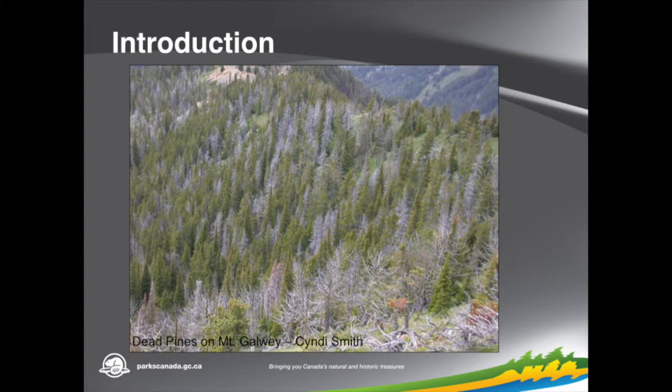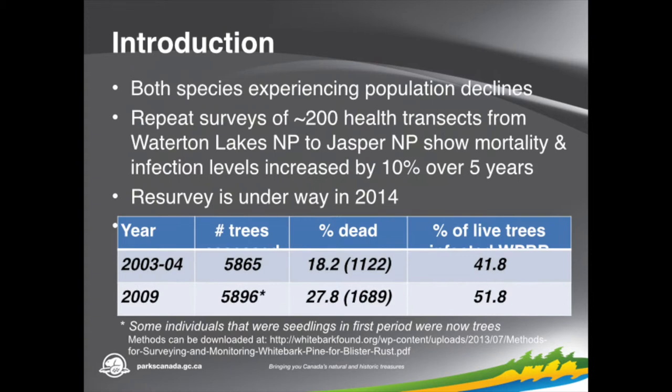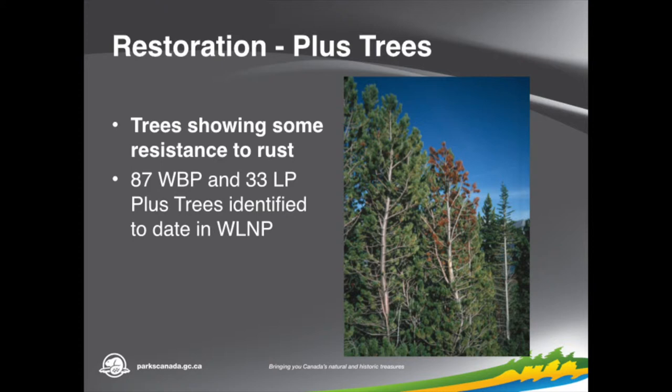This slide shows a stand with a lot of dead trees on Mt. Goway here in the park, which you might have seen if you were up Red Rock today. There have been health transects throughout the range on these trees, and in doing those transects they found within a five-year period there was an increase in infection and mortality. This year the transects were redone as well. In the process of doing those transects, they locate certain trees that are in stands with a lot of infection and mortality but seem to be doing well — those trees are identified as plus trees that we can then use for restoration.